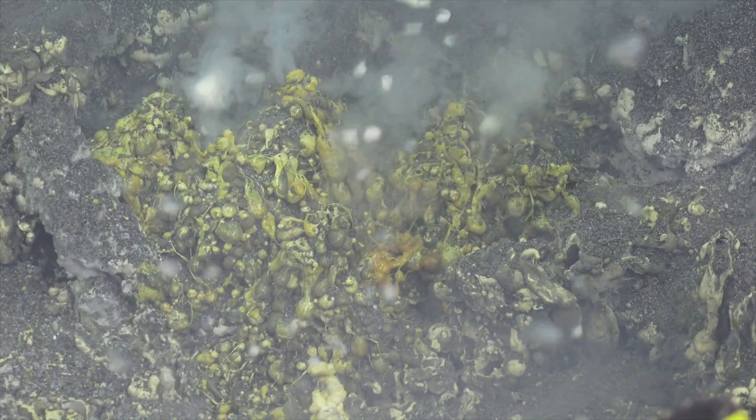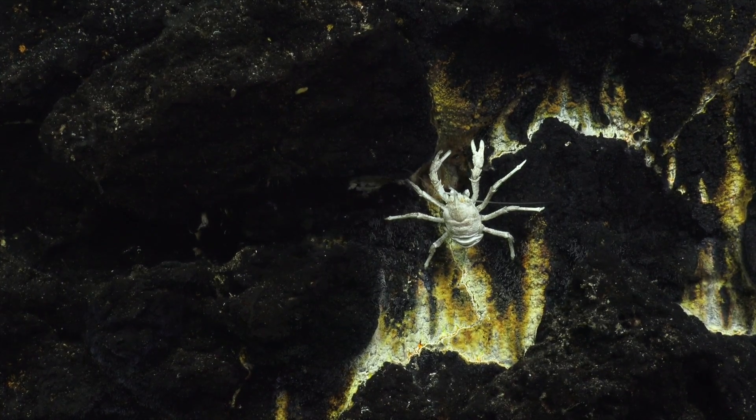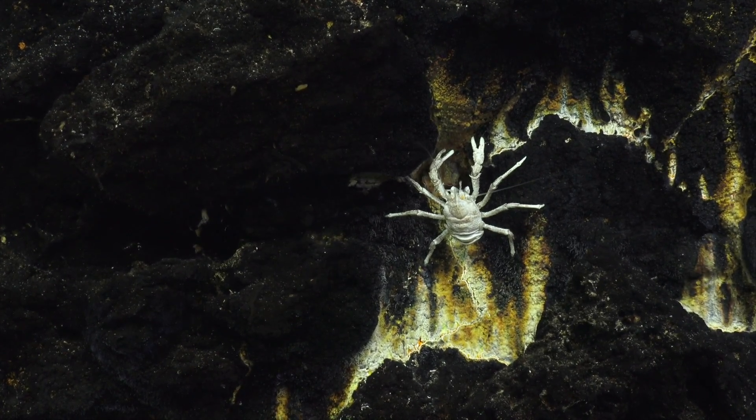We're hoping to see some patterns here. We're looking for: is there a characteristic set of vent chemistry and biological communities that exist in the back arc? We're trying to fill a gap in knowledge right now, and that's really what this particular cruise is about.